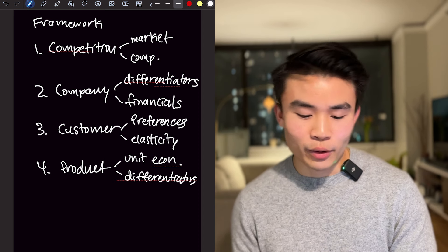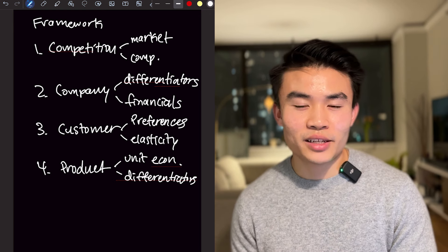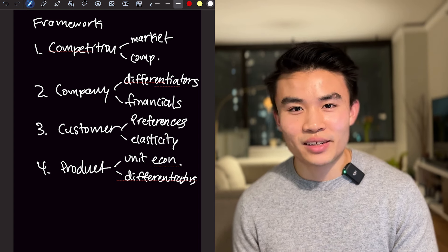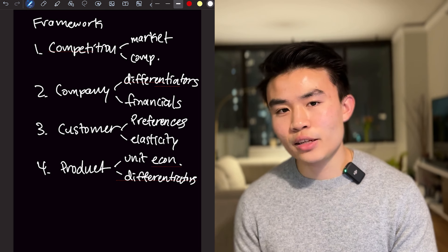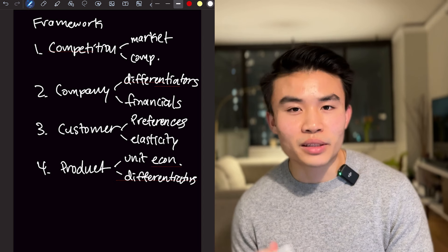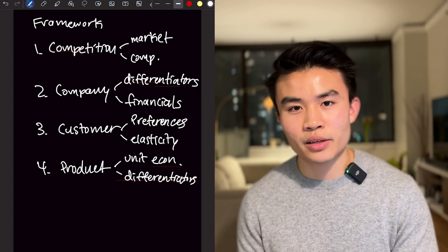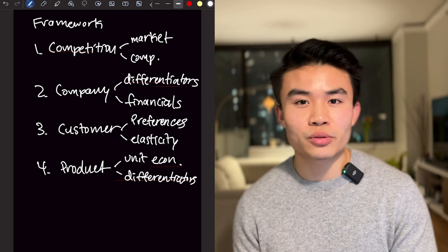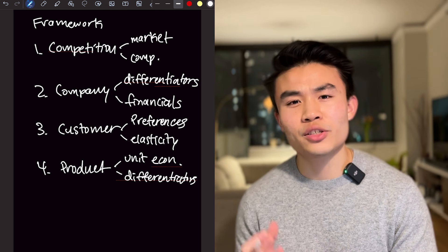I want to note that the business situation framework is very helpful especially for beginners, because it gives you structured buckets that will help solve about 90% of cases. One caveat is that it only works with business strategy situations — you can't use it for non-profits or topics completely unrelated to competitive strategy. Also, you shouldn't anchor on this framework for every single case, as some will require you to adapt it or use a completely different framework. But it's a strong foundation for those just learning.